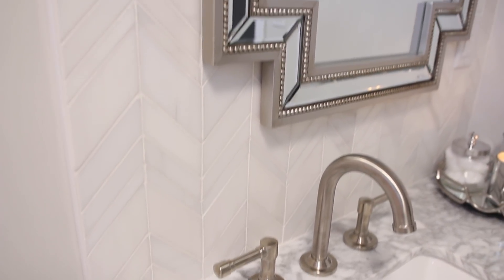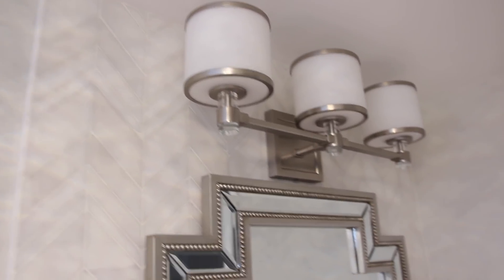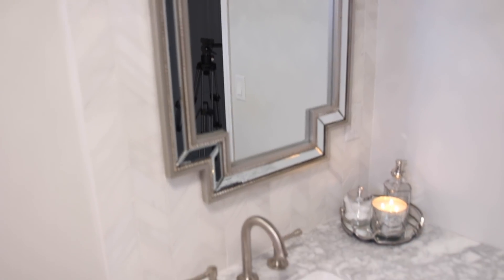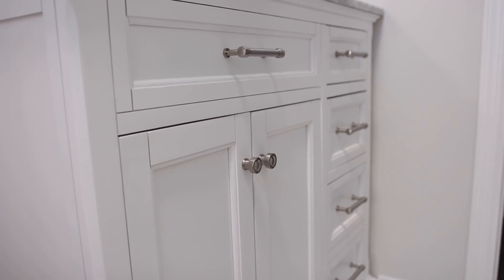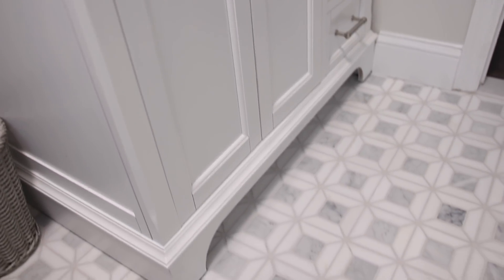Now onto my vanity area — I went with a Carrera marble countertop to tie it in with the flooring. Now this is where I took a risk. You guys can see the beautiful chevron pattern; I decided to tile an accent wall behind the vanity. The flooring already has a pattern, then we did the subway pattern in the niche — it was a risk. I was worried it may be a little too busy, but doing it this way can give texture without being too overpowering given the mix of the two.